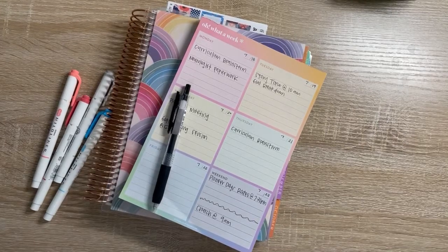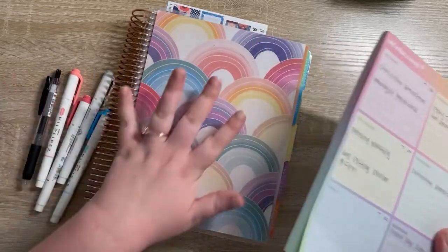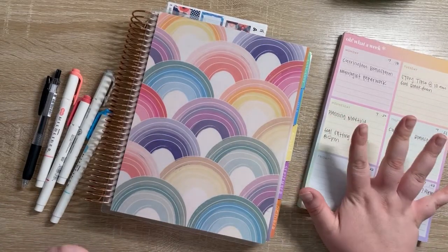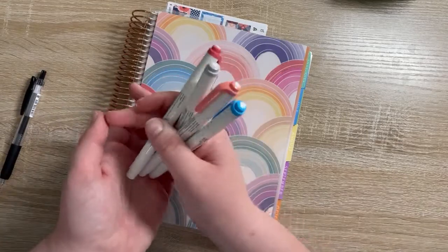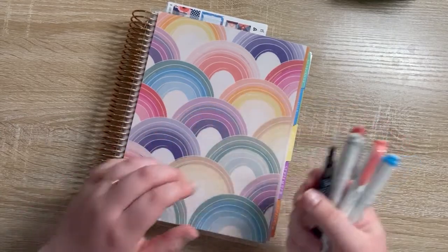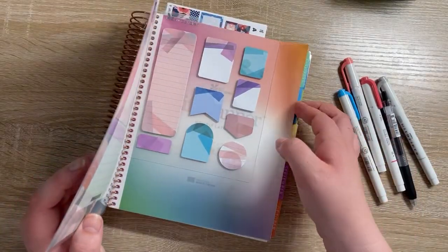Hello everyone, welcome back to my channel. Sammy here with another video. Today we are doing a plan with me, planning the week of July 18th through the 24th. It's been a week or so since I've done a plan with me, so I'm super excited to jump back into this. As always, we're in my Erin Condren Life Planner. I have my 'Oh What a Week' notepad to guide me, some mild liners that match my kit, and the Sarasa Zebra Clip Pen in the 0.5 tip.